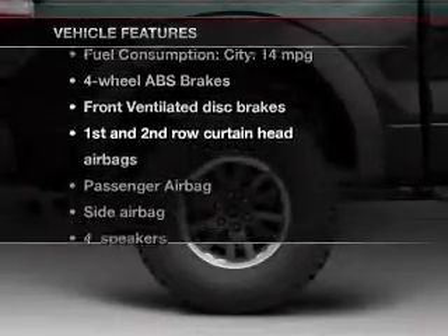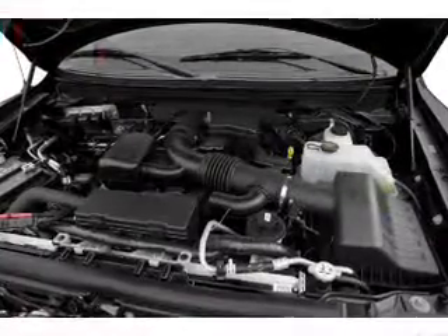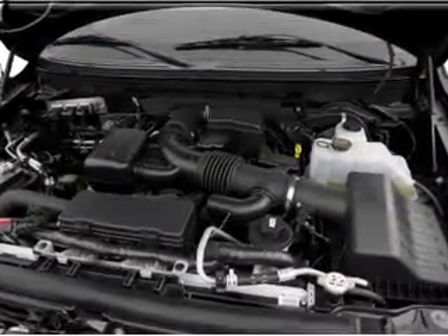Plus, enjoy these notable features that are included in this vehicle: keyless entry, power door locks, power windows, cruise control, a DVD system, an AM-FM stereo, and power steering.